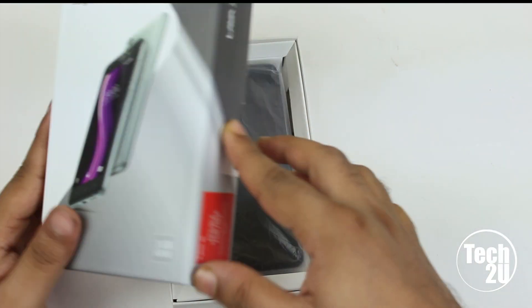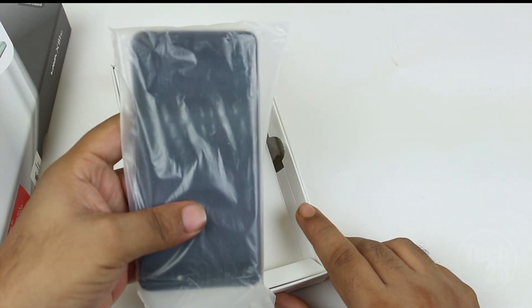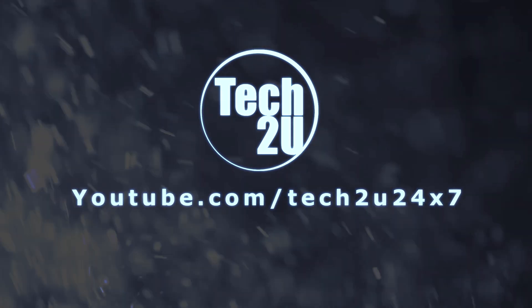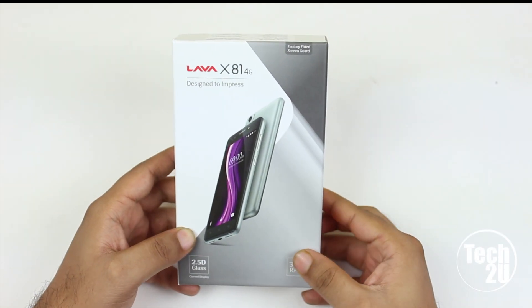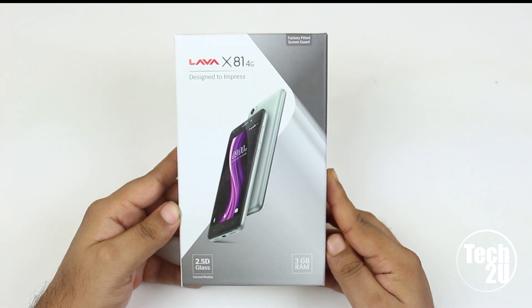Hello, what's up guys, this is Amit and you are watching the unboxing of Lava X81 4G. Before we start the unboxing, let's talk about the box. On the top of the box it says 'Lava X81 4G – Designed to Impress', and there is a picture of the phone itself.